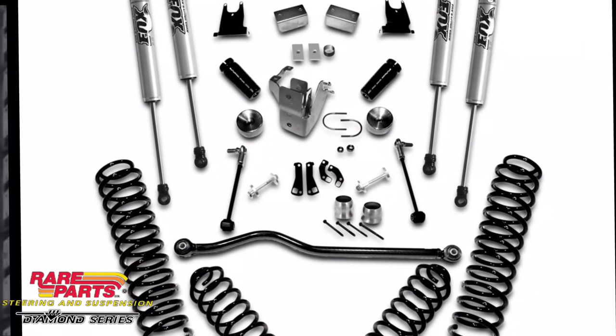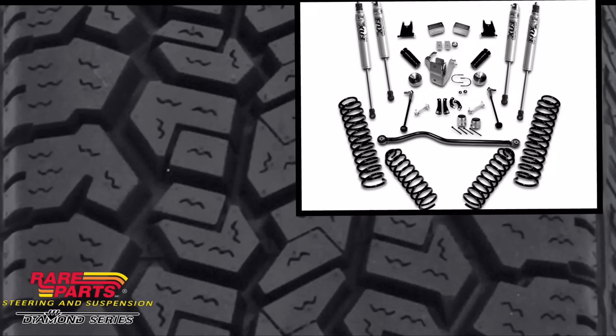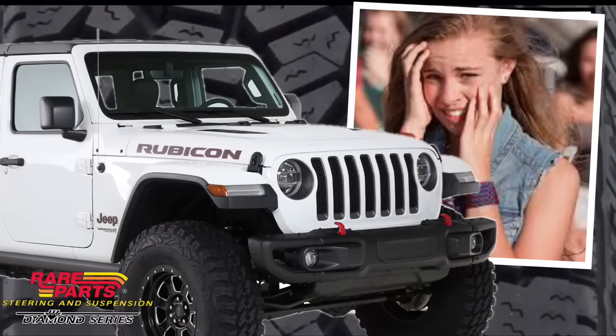If you've got your Jeep lifted, make sure you check with the manufacturer of the lift for what the alignment specs are supposed to be, and make sure you get somebody good to do the alignment. You don't need to have a brand-new lift on your Jeep looking sweet going on a hot date and have the whole front end shaking. How embarrassing is that?